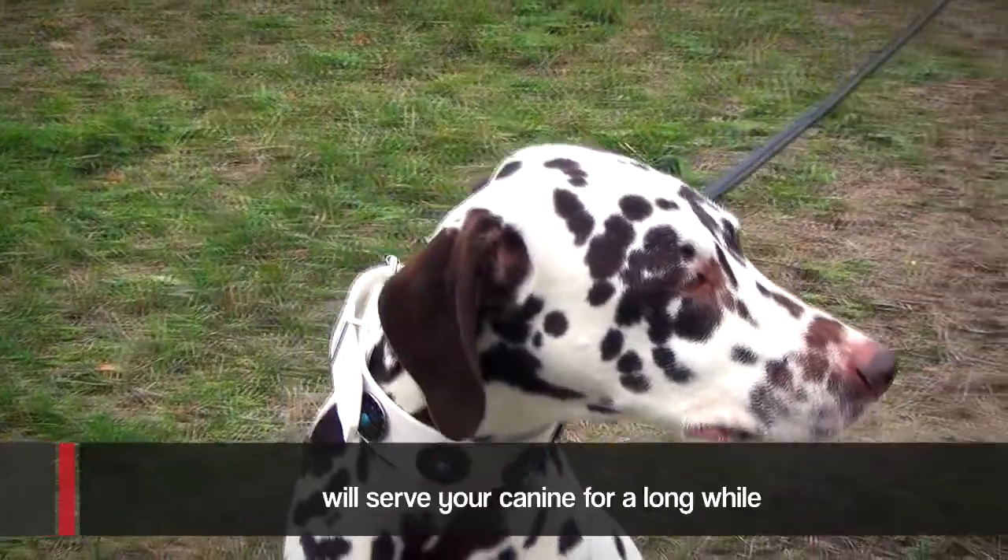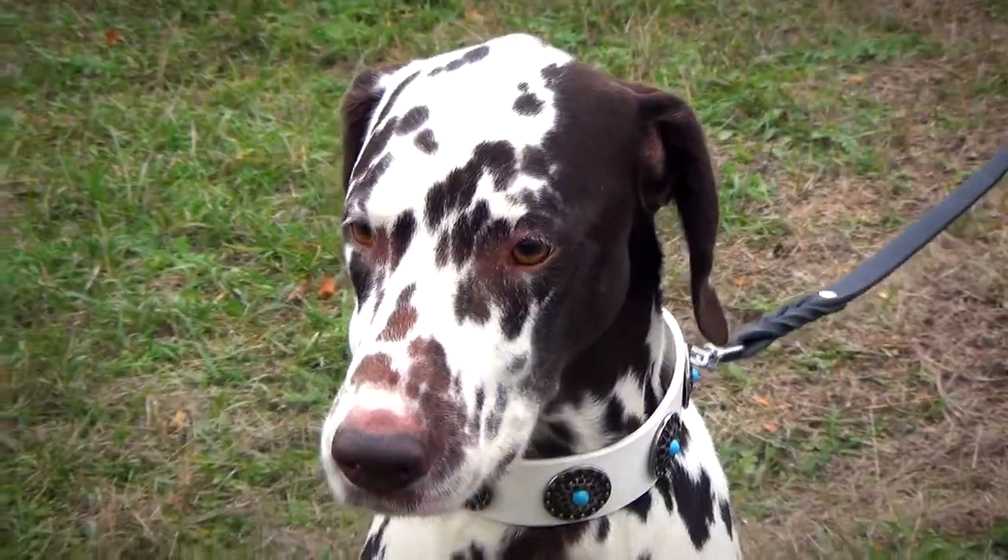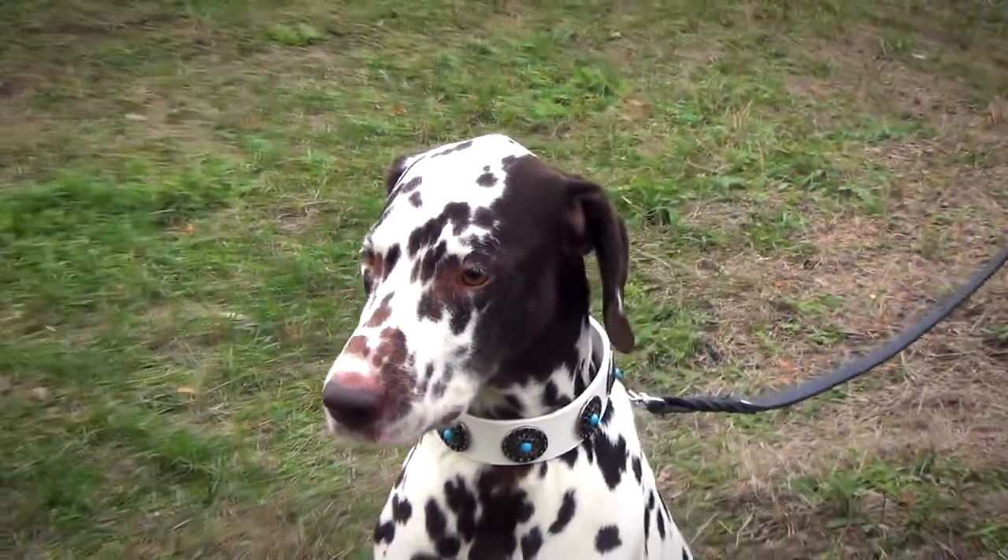thanks to which the collar will serve your canine for a long while. At the same time, it is soft enough to provide your dog with comfort while walking.